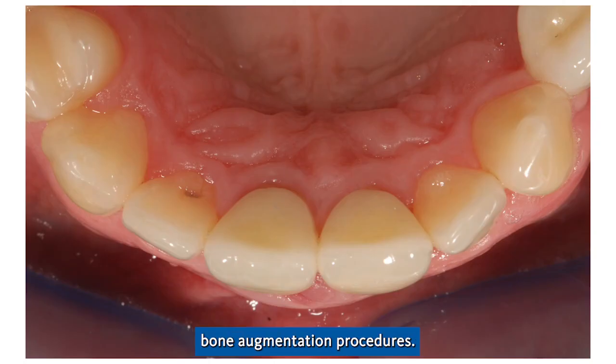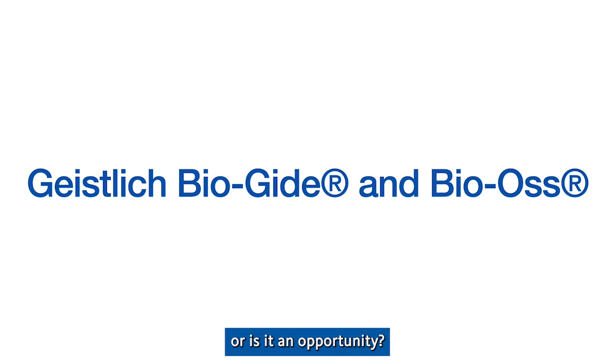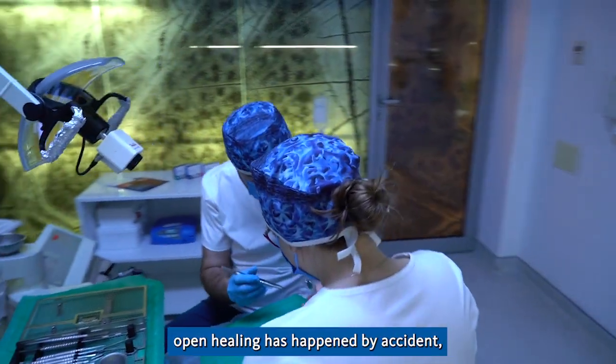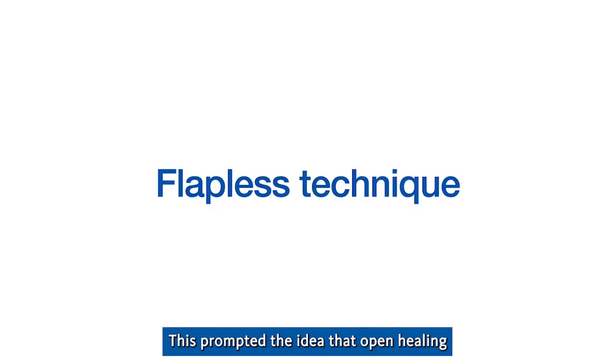When it comes to bone augmentation procedures, there was always the question: is aesthetics a problem or is it an opportunity? In the past, open healing has happened by accident, and in the majority of cases it has proven not to cause any complications. This prompted the idea that open healing might be a valid approach in its own right.